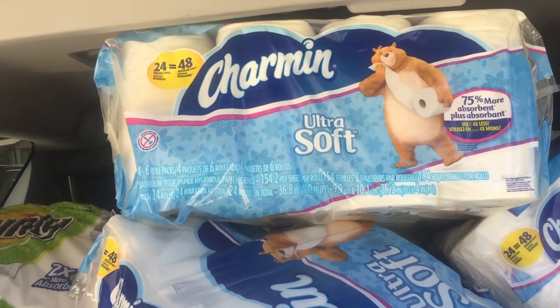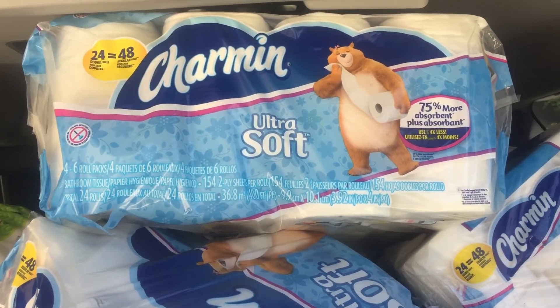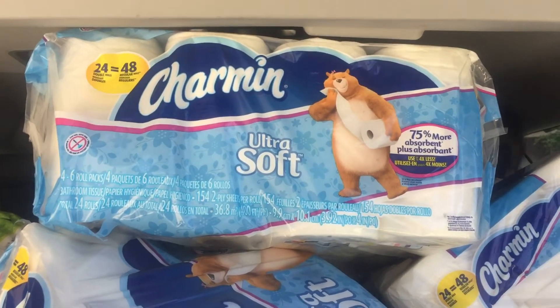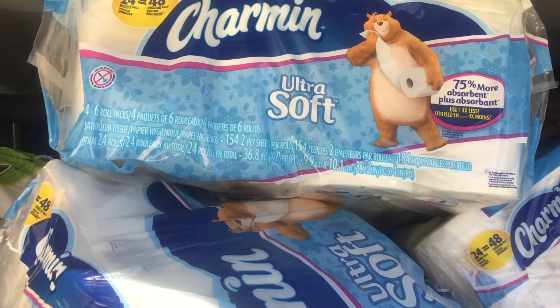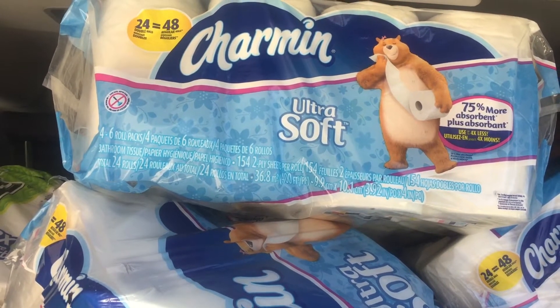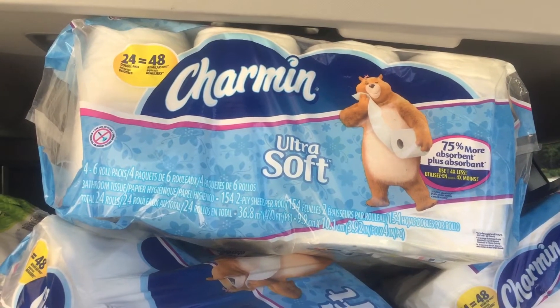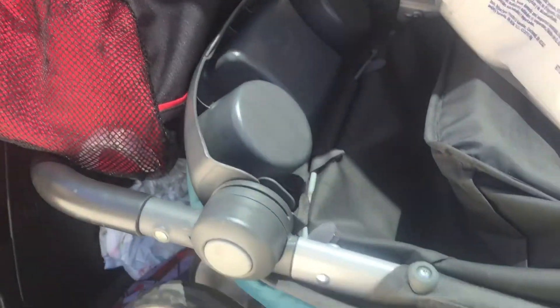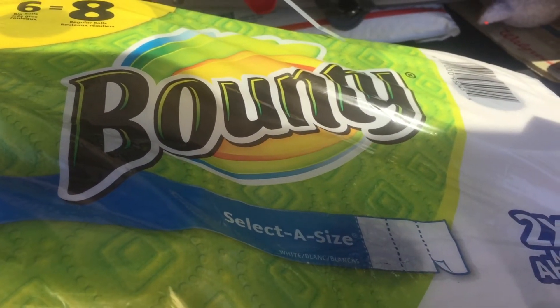Then the Charmin Ultra Soft — there are 24 rolls, or 48 regular ones. Let me check my receipt: they are $6.83. So $6.83 for the Charmin Ultra Soft, and the Bounty is $4.28.